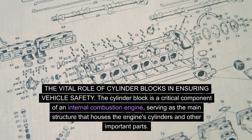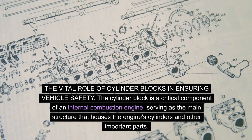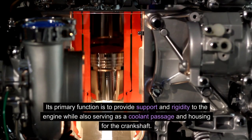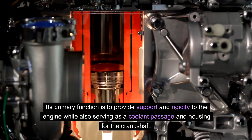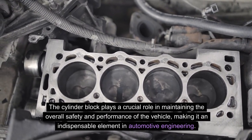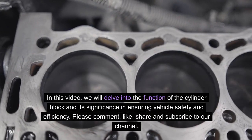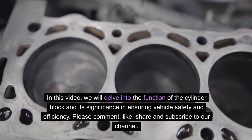The cylinder block is a critical component of an internal combustion engine, serving as the main structure that houses the engine's cylinders and other important parts. Its primary function is to provide support and rigidity to the engine, while also serving as a coolant passage and housing for the crankshaft. In this video, we will delve into the function of the cylinder block and its significance in ensuring vehicle safety and efficiency.